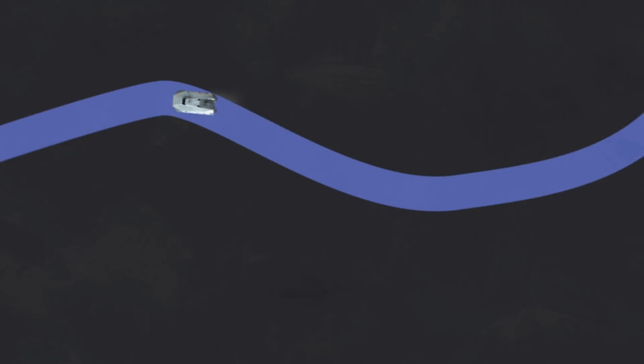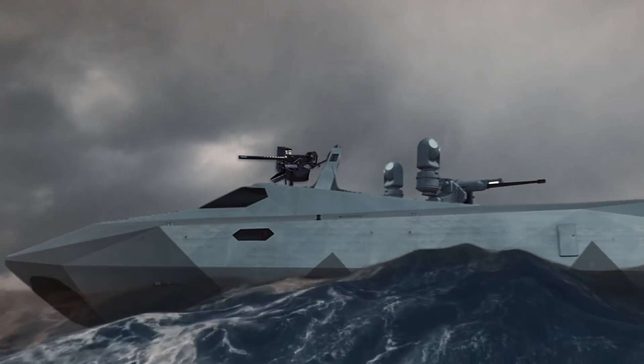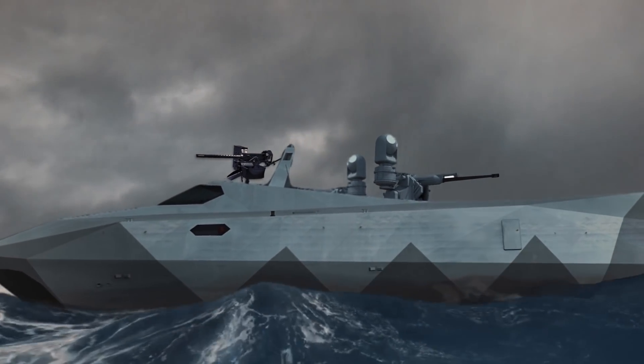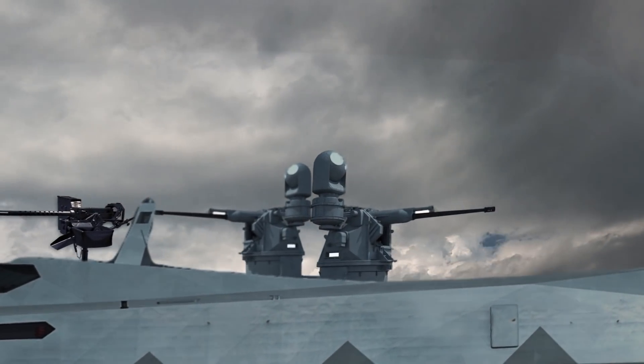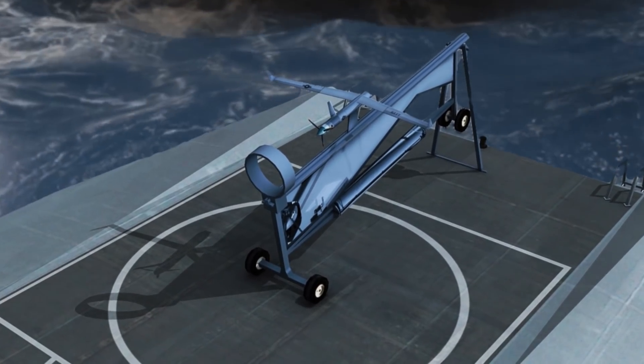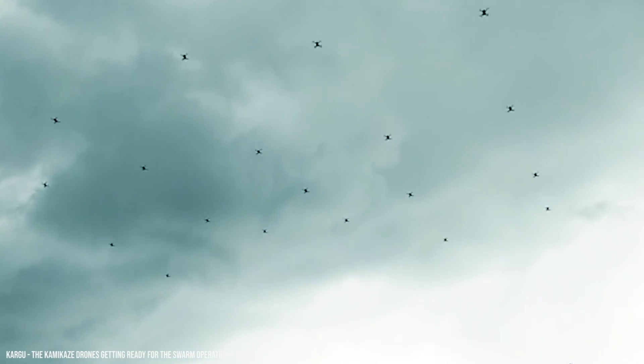The M-80 Stiletto packs a lot of firepower. At the front of the ship you'll see a 20 millimeter gun mounted on the bow. There's also an MK-38 Mod 2 machine gun mounted on the starboard side, and one on the port side too. Above the bridge, you'll see a Drone Sentry X anti-drone system, which does wonders against drone swarms.